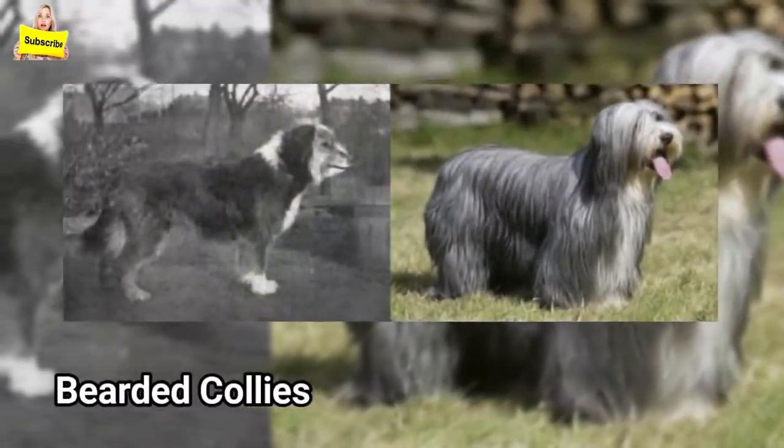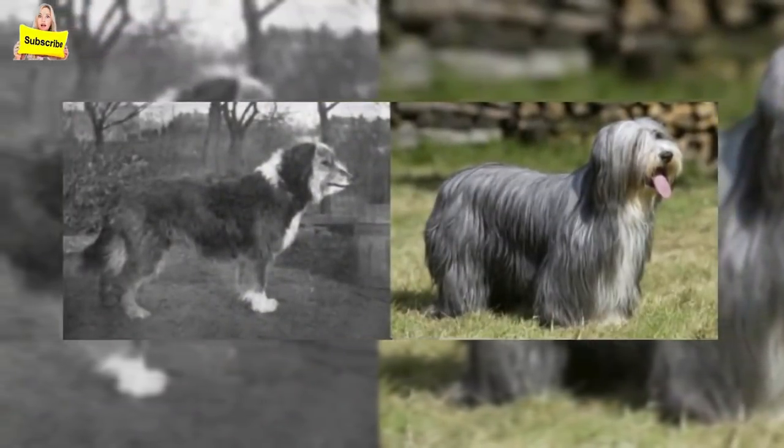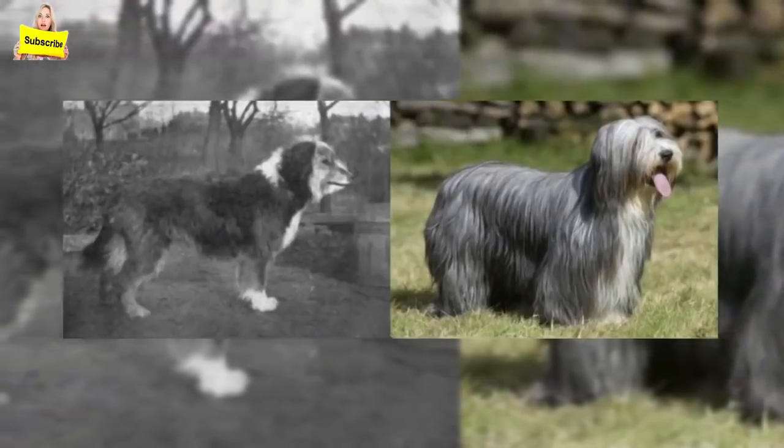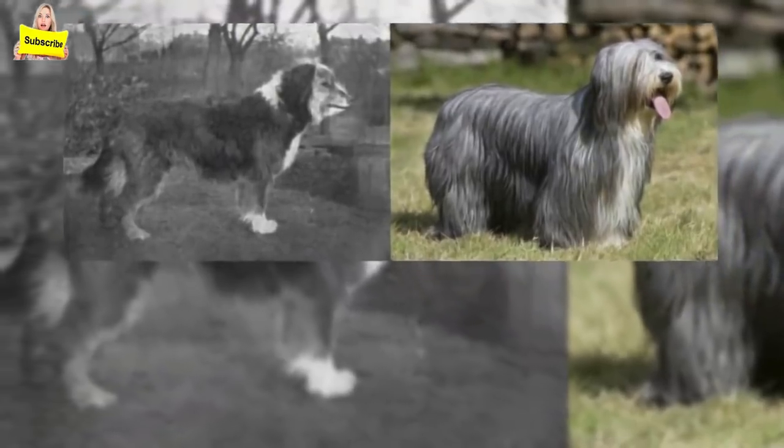Bearded Collies: Bearded Collies will many times suffer from hip and elbow dysplasia. They can also develop eye problems and autoimmune thyroiditis. Selective breeding has also made their coat absolutely huge.